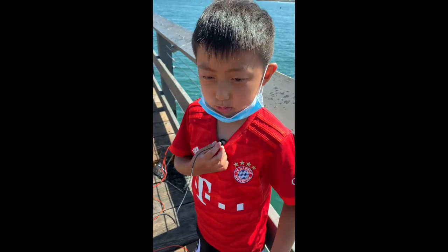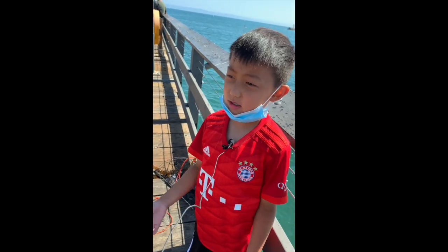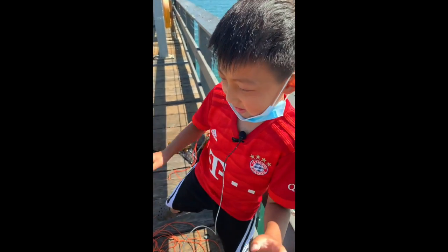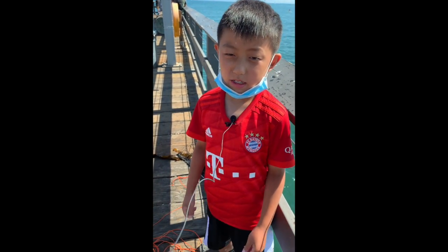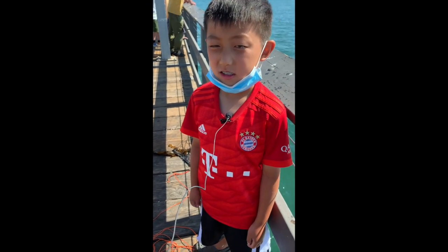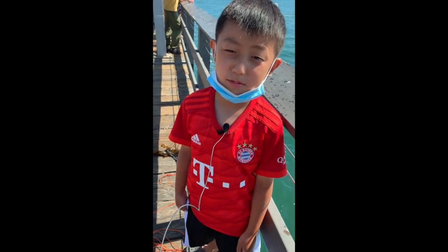I tossed out a crab trap, and when I was pulling it up I thought there was like a huge piece of gunk — it wasn't moving. But once I started reeling it in, it was flailing its legs all over. When I brought it up, it was a huge spider crab covered all over with seaweed. It didn't even have a parasite in it, which was gross, but it was huge. It pinched me a couple times, but it was worth it — it was a great crab.